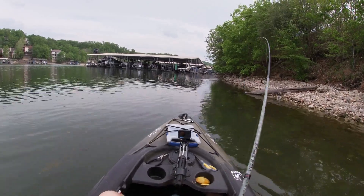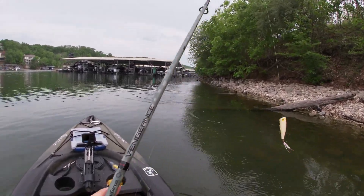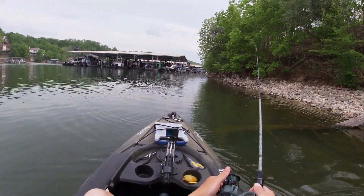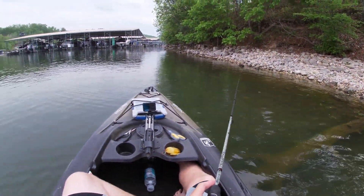There we go — stay on. Oh, you gotta be kidding me, right as soon as I was trying to pull it over that log. Well, it's about the same size as the others I've been catching today. Still hate to see him go though.